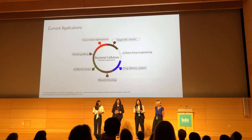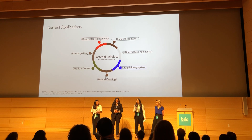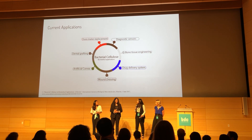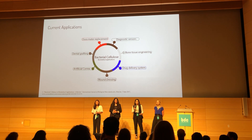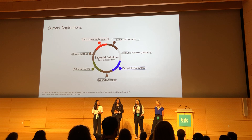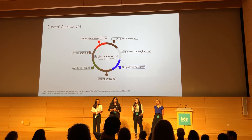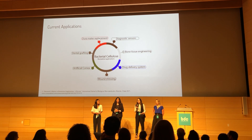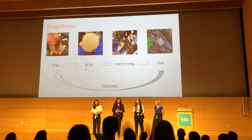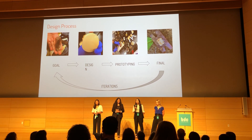Hospitals currently use bacterial cellulose in various products and procedures, such as for skin repairs, diagnostic sensors, and as wound dressings for burn victims. One group we consider non-users are hospital caregivers, who could use our bandages on their patients since they have prior experience working with bacterial cellulose in medicine. Our goal was to move the use of bacterial cellulose out of the hospital and into an everyday product, such as bandages, for consumers.